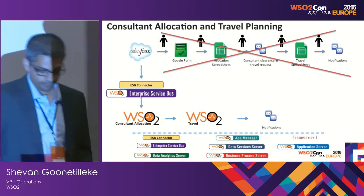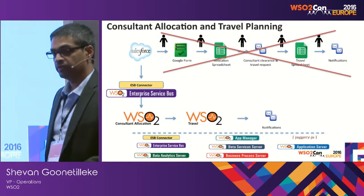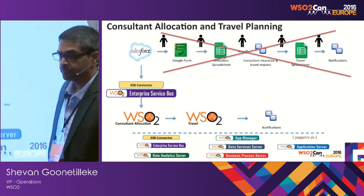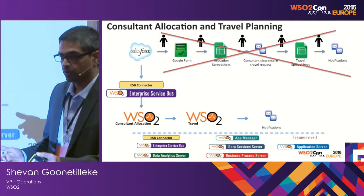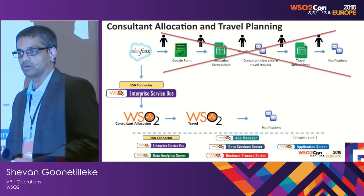The travel application is used by the travel team. Once they book flights, hotel accommodation, etc., there's automatic notification. Once the process is completed, an automatic notification goes out to the travelling consultant with their travel itinerary — the hotel, rental car or taxi pickup, and per diem amount. All that data is now tracked and managed, and we can use it for reporting as well.